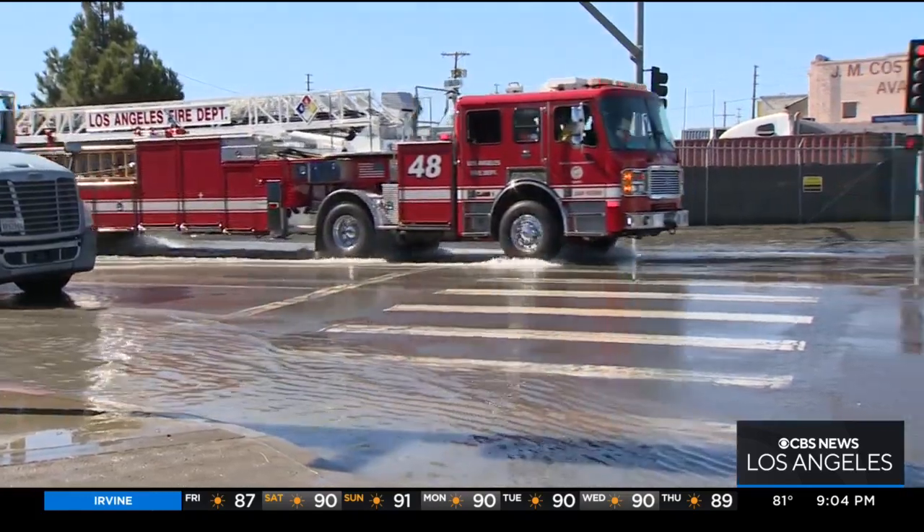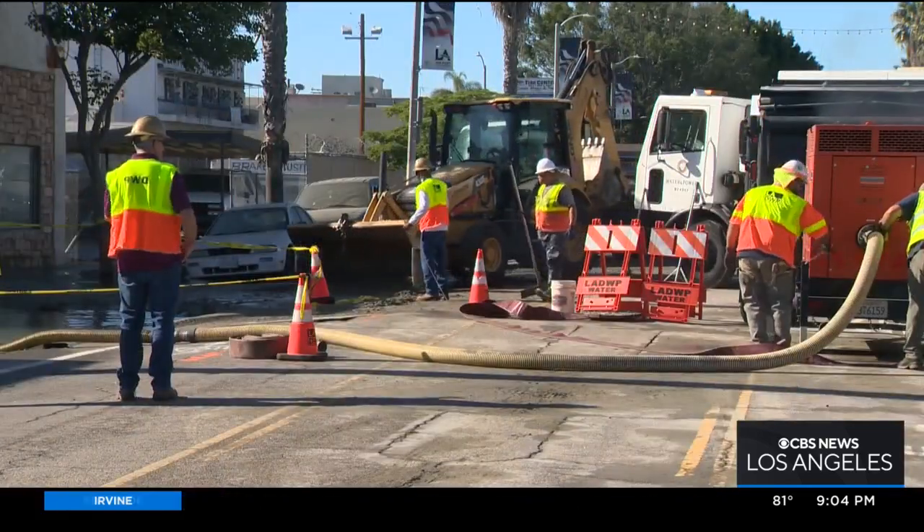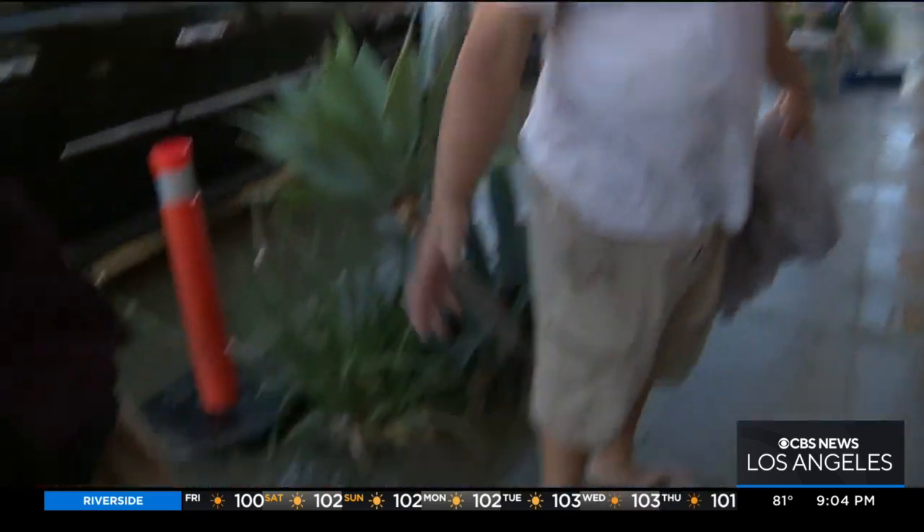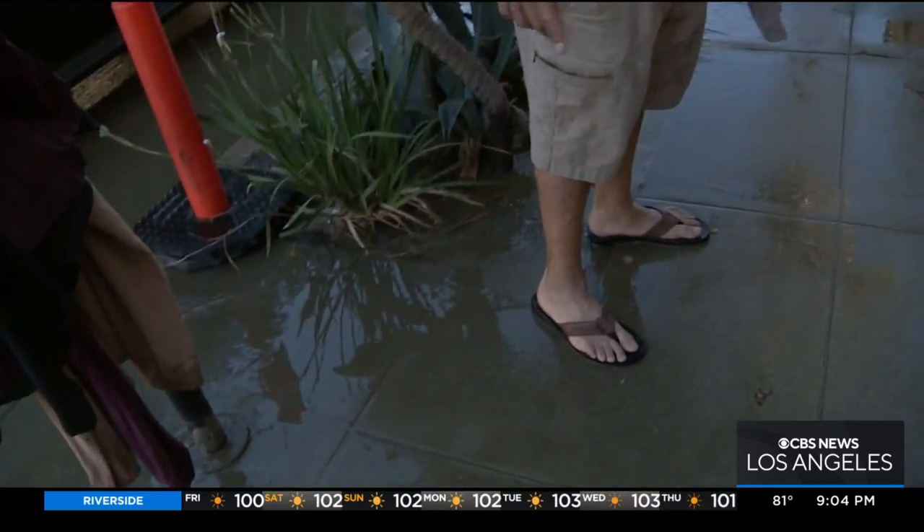A fire engine splashed down the road. Crews were called in to make sure no one was hurt or needed help. Business owners grabbed their brooms, desperately trying to sweep the muddy mess into the street.